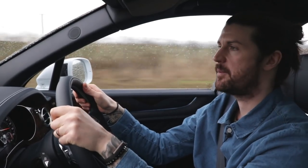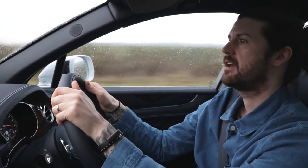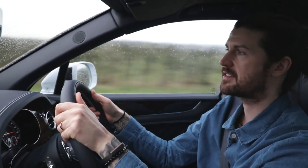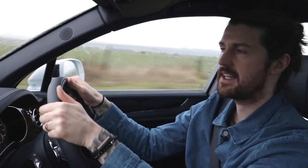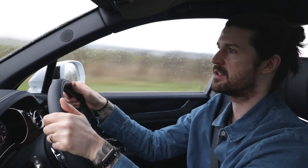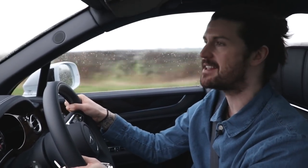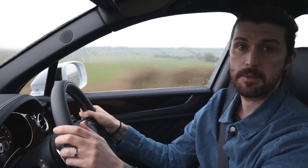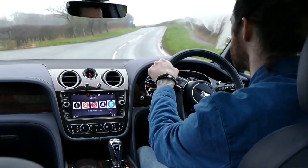One of the things about the Bentayga is that it redefines the way quickness feels. In a sports car, when your arse is down there, nought to 62 in four seconds feels like your intestines are being turned inside out. But in this, the nose lifts slightly and all the stuff out here just goes a bit blurry. And you have to be careful with that, because this thing goes to 187 miles per hour, making it the fastest SUV in the world. So Bentley's right about that bit too. I haven't done 187 miles per hour in this, but I'm guessing it'll feel like 37 miles per hour.